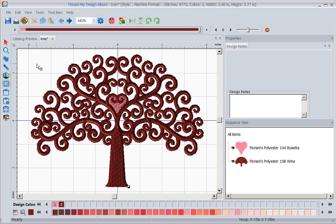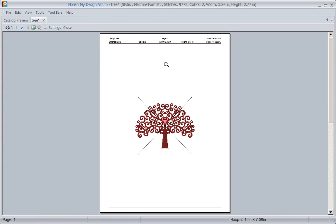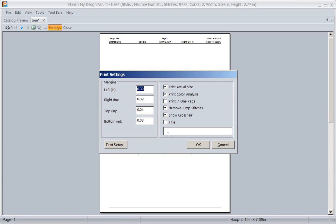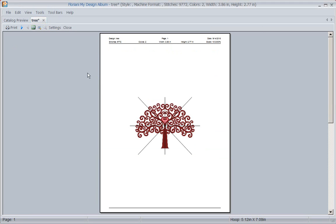People often say 'I don't have a program that does templates' - well, under file print preview, we've given you the ability to create and stitch out your template right here. There are settings so you can control things like whether to print the color analysis or not, and you have the print function so you can create a template to stitch out on your template tear-away.